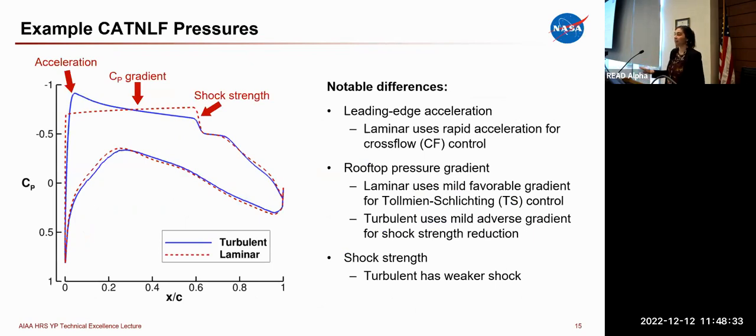This talk is focused specifically on laminar flow, so I want to walk through the laminar flow pressure distributions. The blue is a sample turbulent and the red is our CADNLF pressures. Starting at the leading edge, there is a very notable difference in acceleration — we accelerate the flow very quickly into a corner in the pressures, followed by an almost constant CP gradient. That change in acceleration is the key feature of CADNLF — that's what controls cross-flow instability at the leading edge. After that feature, we introduce a mild favorable pressure gradient to control Tollmien-Schlichting, which does lead to a slightly stronger shock than turbulent flow.